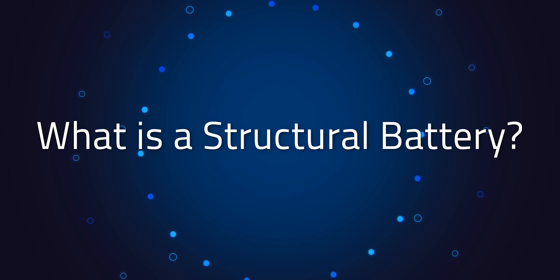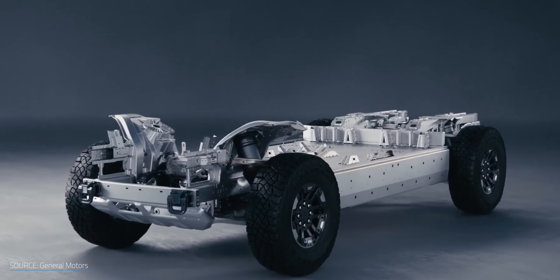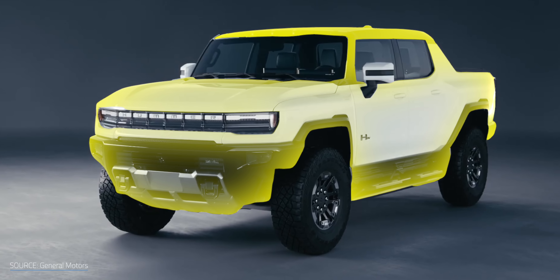For now, we're mostly zooming in on mobility applications — think electric vehicles and aircraft. In those cases, batteries and structural frames are usually two of the heaviest components. If we can fuse them together in a clever way, we can shave off a ton of weight — getting two components for the weight of one.